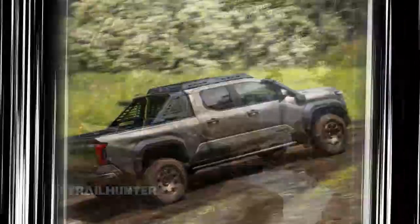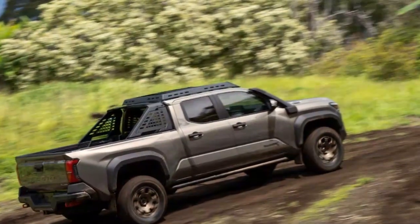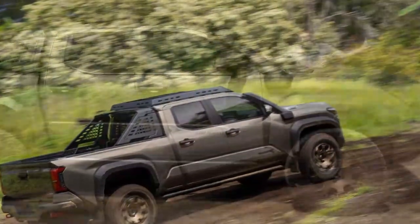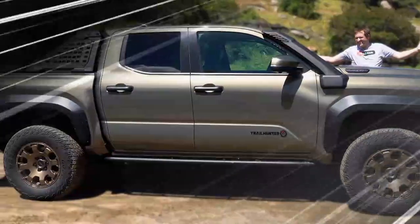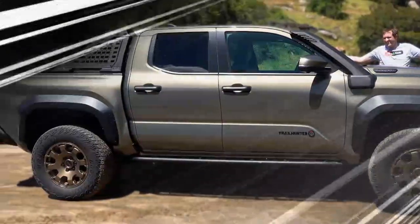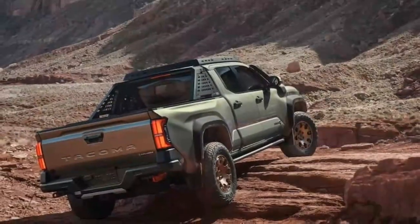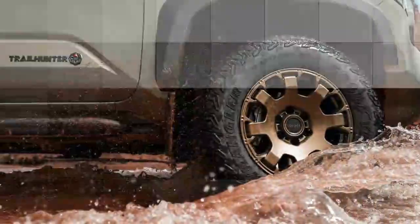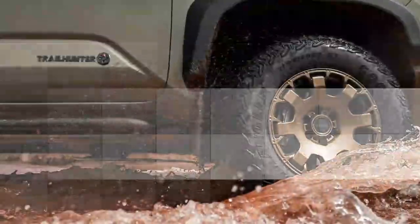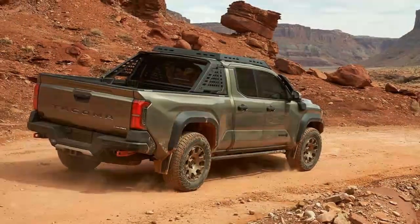The hybrid 2.4-liter turbocharged i-Force Max 4-cylinder makes peak combined output figures of 326 horsepower and 465 lb-ft of torque, with 48 horsepower and 184 lb-ft coming from the electric motor. Taking a page from the same chapter, DAC/crawl is a great feature, but it's almost unnecessary. It will save you from having to ride the brakes on a steep decline, but the electric motor provides enough low-end torque that you can easily make fine throttle adjustments without fancy computer controls.